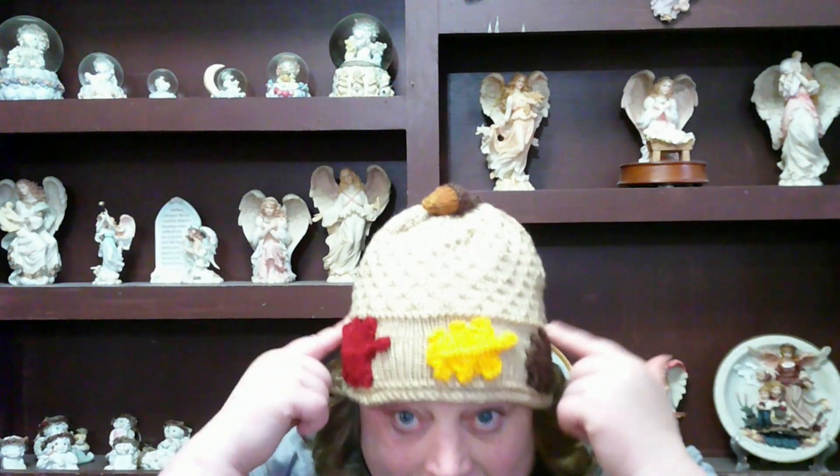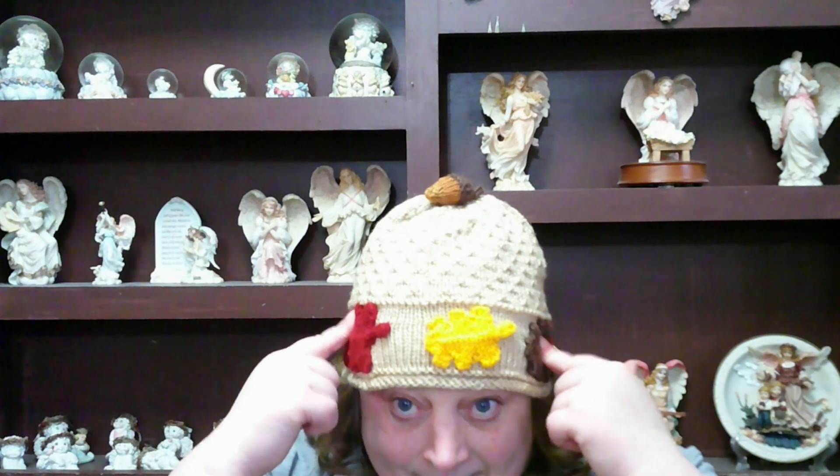As y'all probably noticed, I have a fall hat on today. This is a hat that I knitted last year, and I'm going to start wearing more of my fall hats in videos. Then once it's October, I'm going to start wearing my Halloween hats.